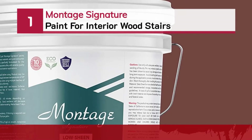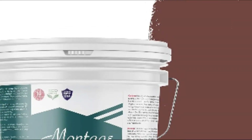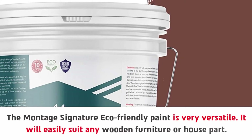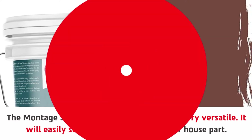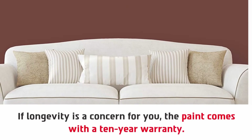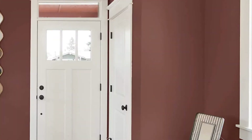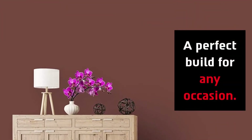Number one: Montage Signature paint for interior wood stairs. The Montage Signature eco-friendly paint is very versatile — it will easily suit any wooden furniture or house part. It has amazing coverage and is versatile, suitable for all sorts of wooden stairs. If longevity is a concern, the paint comes with a 10-year warranty. Since the paint is eco-friendly, it is also odorless.